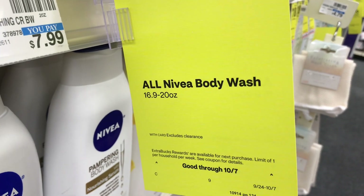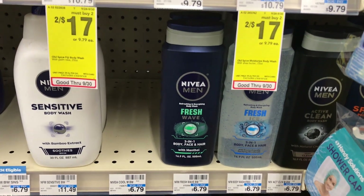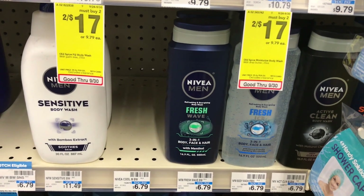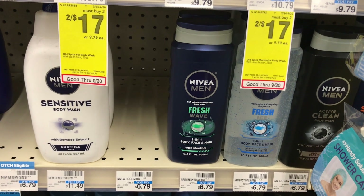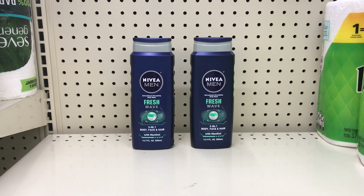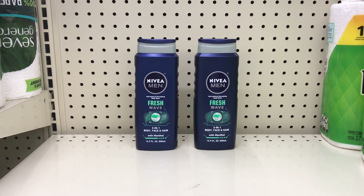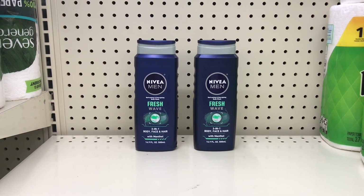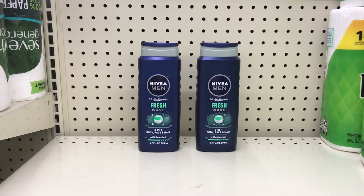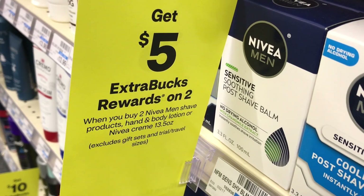Dove body wash — both men's and women's — is on the deal of buy two get $5 back, limit of one. Picking up two of the Dove men's body wash at $6.99 each, the two come to $10.98. In today's savings search there is a $3 off two Dove body wash coupon that drops it down, and you get $5 back, making both items $5.98 or $2.99 each.